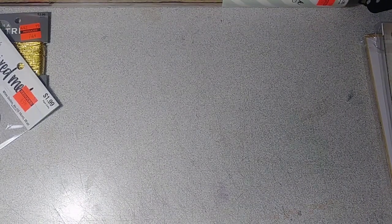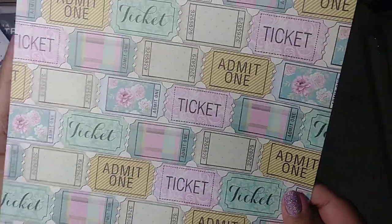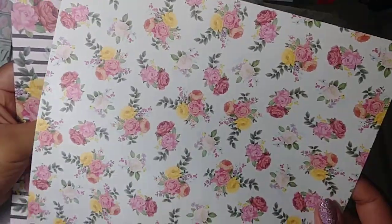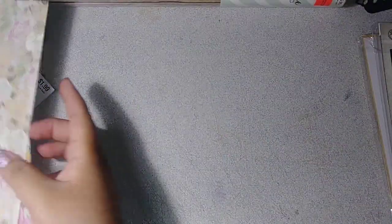And then a couple of papers that I always pick up — if you guys always watch my Hobby Lobby hauls, you know I always pick up these papers. I love these prints. I picked up another set of those — these are $4 for a dollar — and I got those.